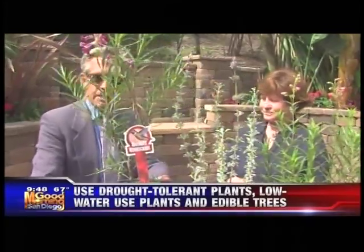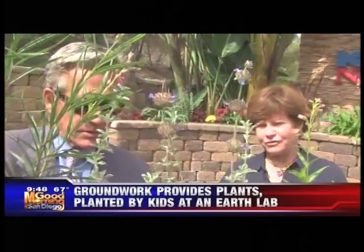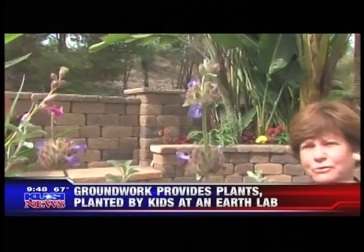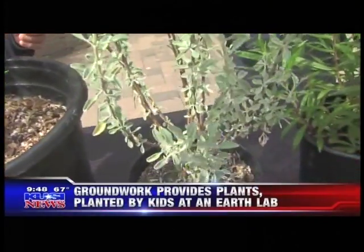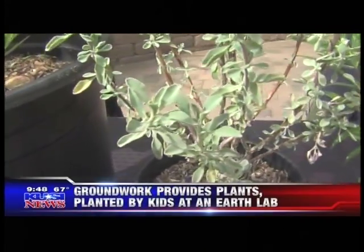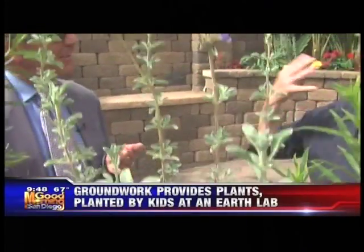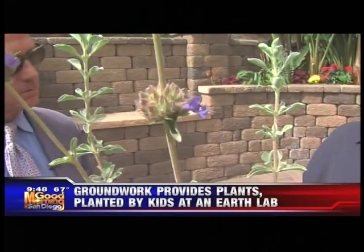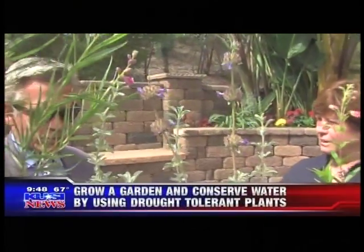This is a Cleveland sage. If you rub your fingers on it, it's very fragrant. It attracts pollinators and produces beautiful blue flowers. It has an interesting history — it's so fragrant that it was used by the Kumeyaay to cover up the human scent when hunting. They would rub their bodies on it before going out to hunt.